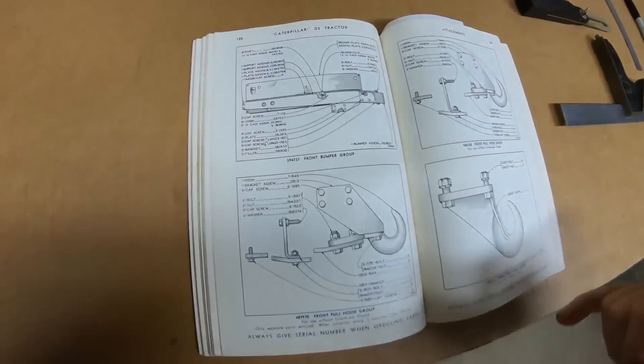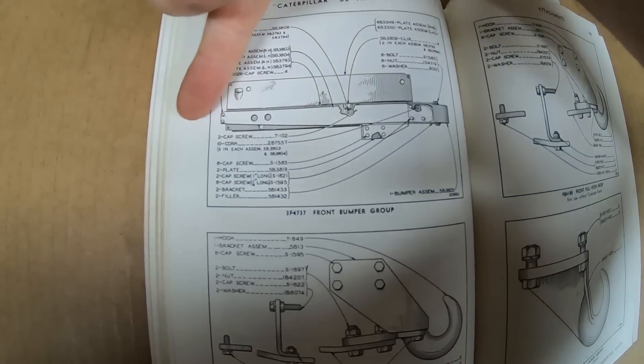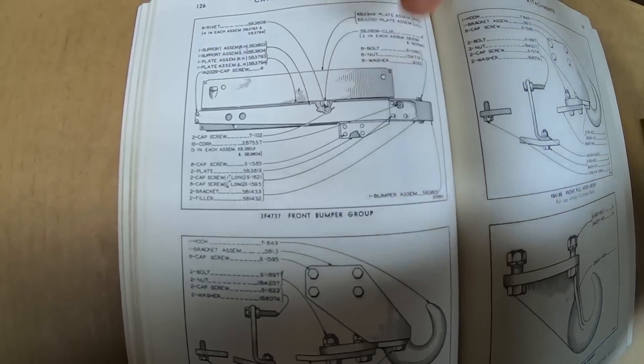Here's the breakdown view in the parts manual. You can see the bottom half, which we're going to be starting today, and then the top half we'll be doing next time.